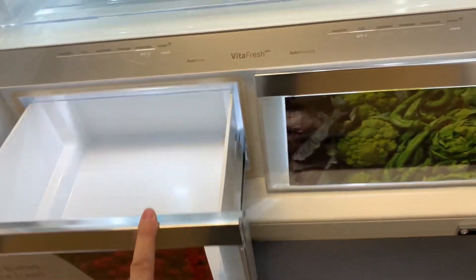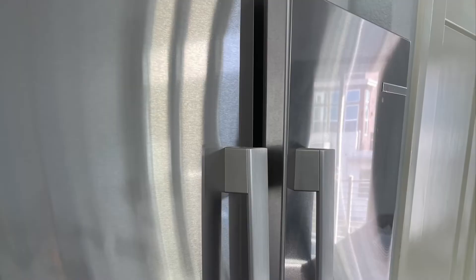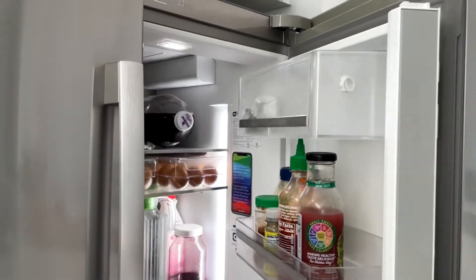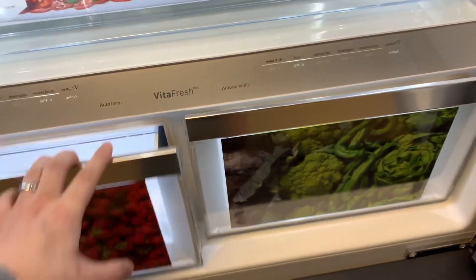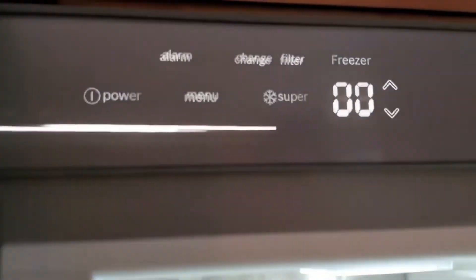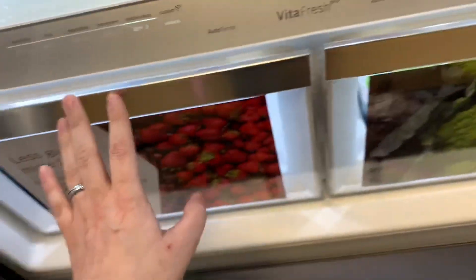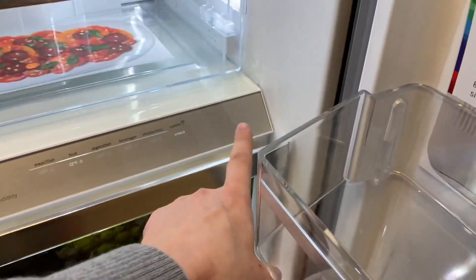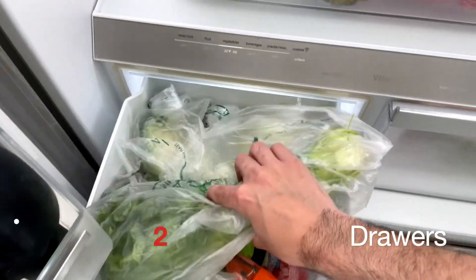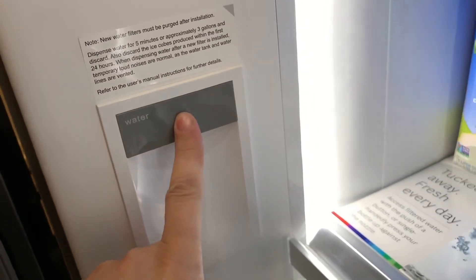The automatic ice maker in the freezer, built-in water dispenser, and generous storage capacity further enhance its appeal. The refrigerator offers five adjustable glass shelves, three-gallon door bins, and two humidity-controlled drawers dedicated to preserving the freshness of fruits and vegetables. Its Wi-Fi connectivity enables convenient control via your smartphone or Amazon Alexa, adding a layer of modern convenience to your kitchen experience. Being Energy Star certified, this refrigerator is not only environmentally friendly, but also helps save on energy costs in the long run.